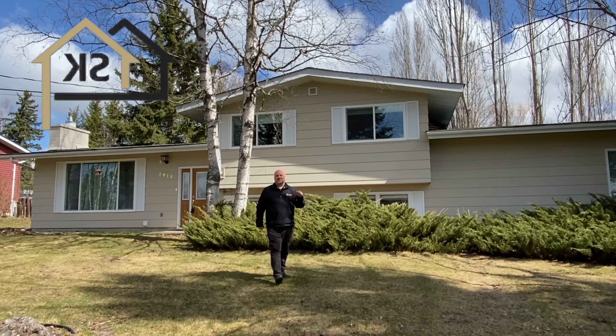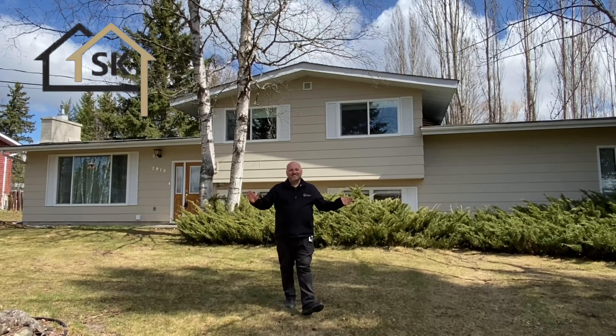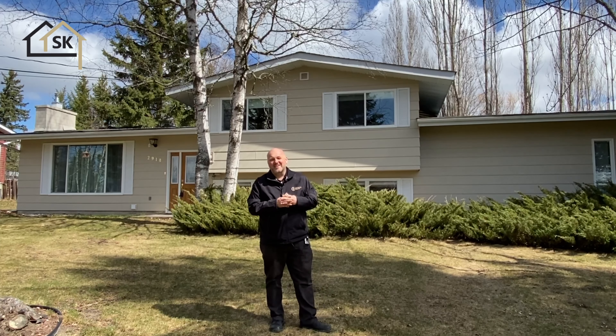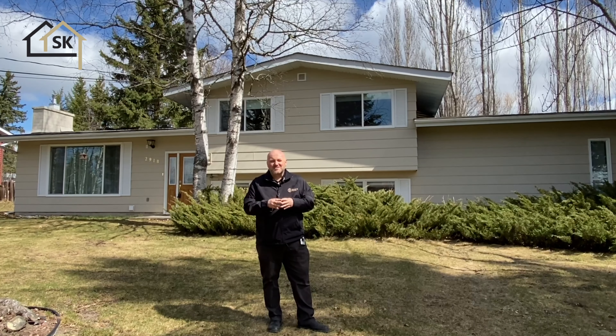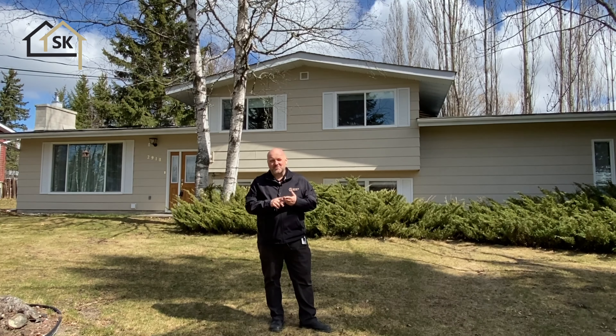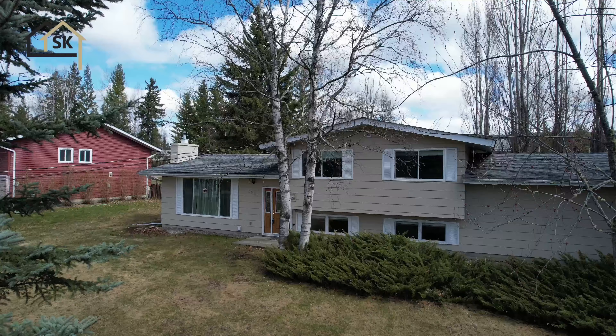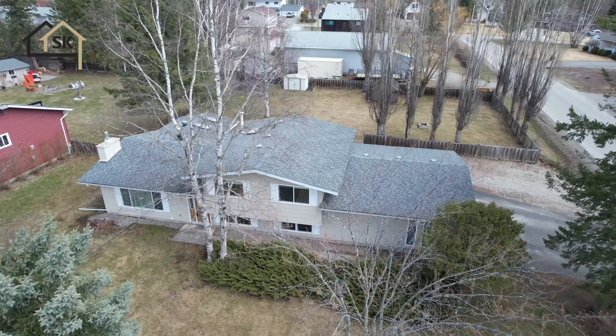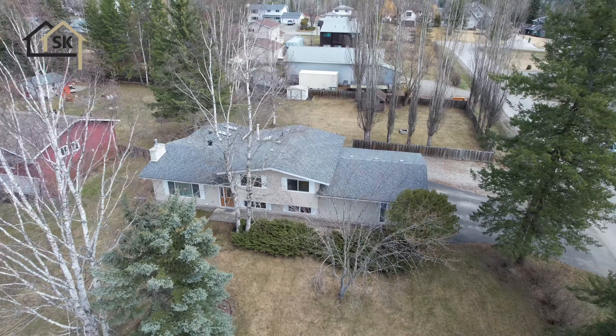Hey there, it's Scott Clawson from Century 21 in Quesnel. Today I'm listing 2918 Neighbor Road, located in South Hills. It's a split level, features four bedrooms, two bathrooms, and a huge fenced backyard and just a huge corner lot. This is one of the nicest lots in the area.